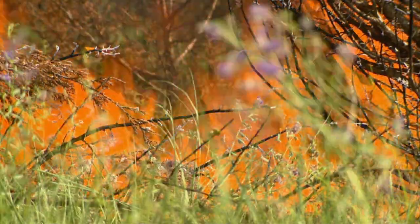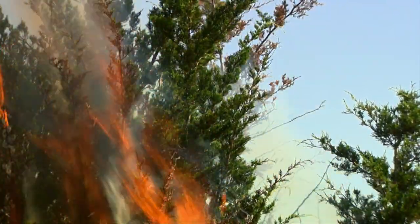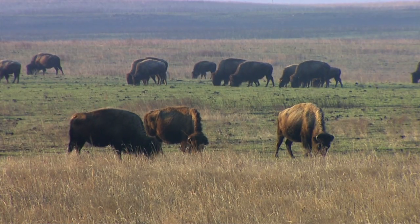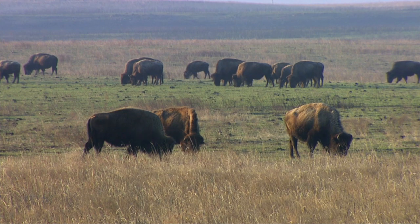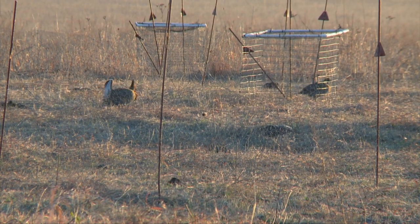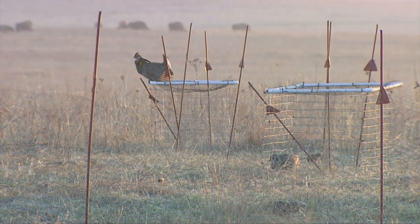Having fire on the landscape is critical to keep prairies open and woody cover out. But having some areas unburned in a given year is really important for nesting. Everything shouldn't look the same — we need burned areas, and we need some unburned areas. That knowledge should give Oklahoma's greater prairie chickens something to boom about.